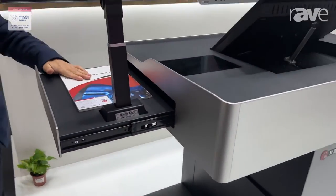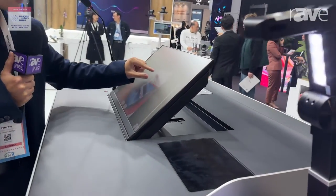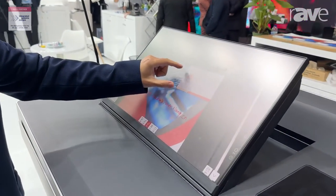Here is a document camera, 30 million pixels. You can see the contents very clearly. Easy to zoom in, zoom out.